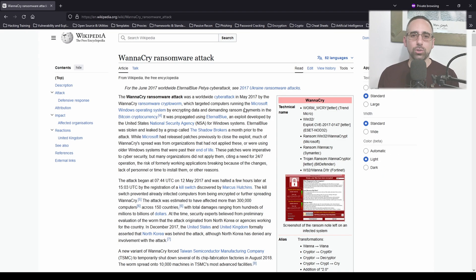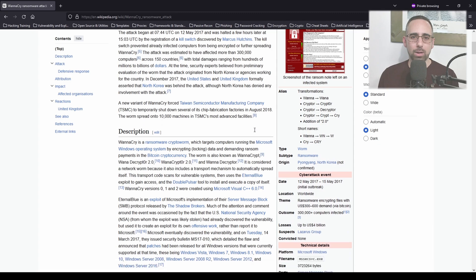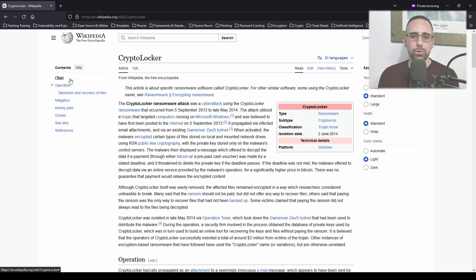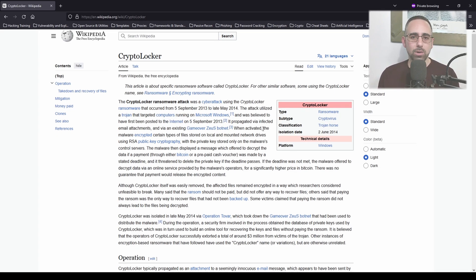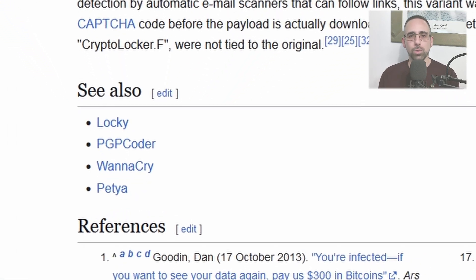That event completely shook the world back in 2017 and introduced a relatively new type of malware called a cryptolocker, which basically falls under a category of malware called ransomware. Cryptolockers have officially been around since 2013, but the WannaCry cyberattack of 2017 significantly increased their popularity, and you will soon find out why.